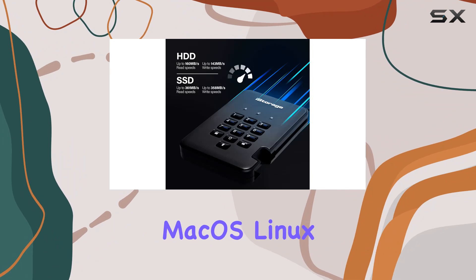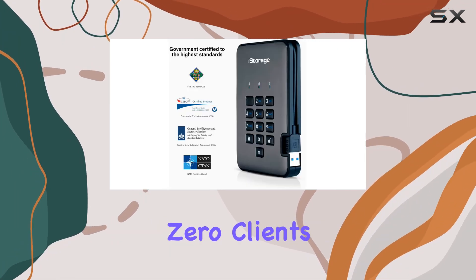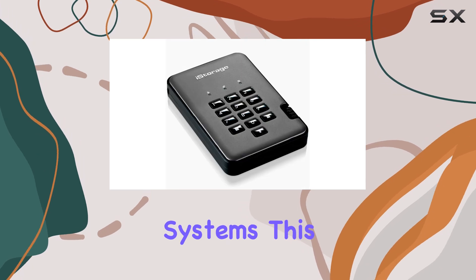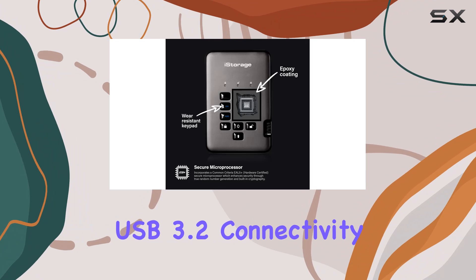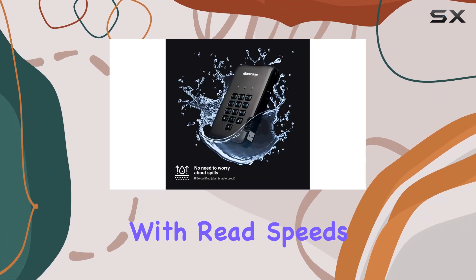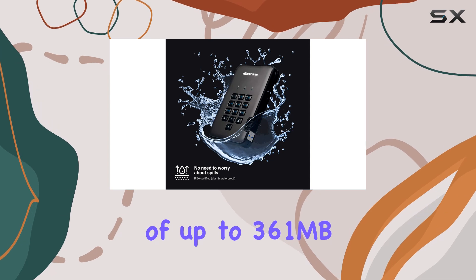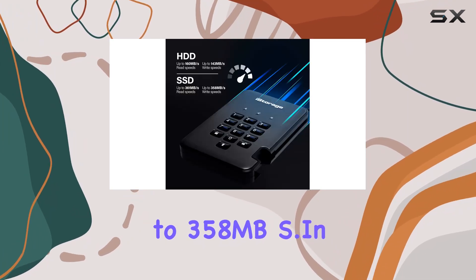Compatibility is not an issue either. Whether you're on Windows, Mac OS, Linux, Chrome, Android, or even working with thin clients, zero clients, or embedded systems, this drive plays nice with them all. And with USB 3.2 connectivity, transferring your files is lightning fast, with read speeds of up to 361 MB/s and write speeds of up to 358 MB/s.